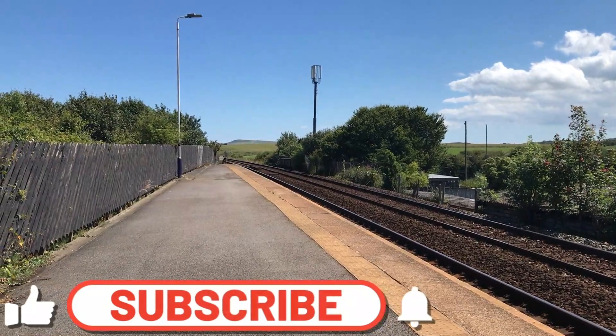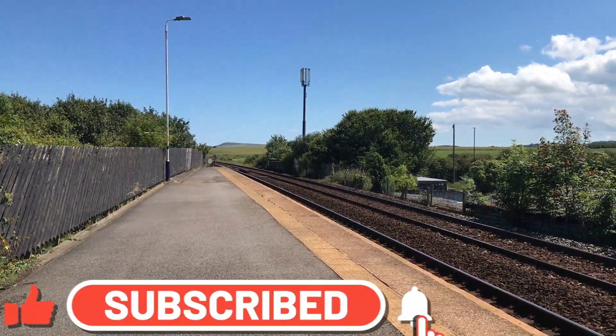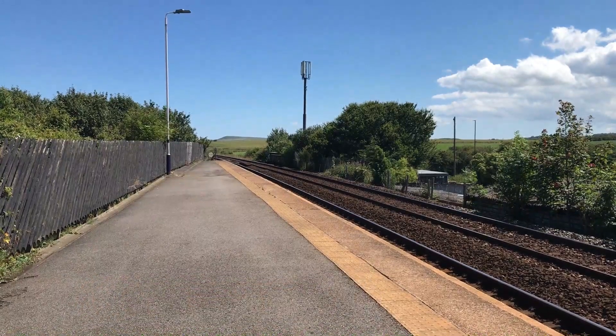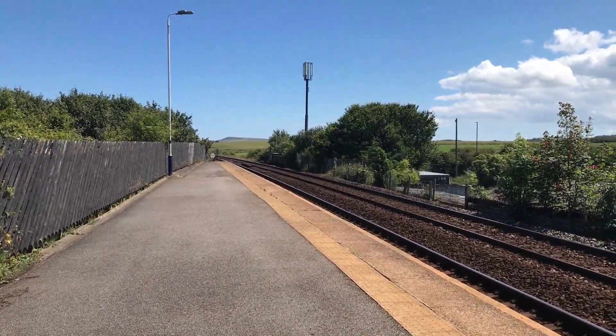Hello everyone and welcome to Mask Railway Station. To kick this off we see the departure of 156496 working the 1243 Northern service from Bishop Auckland through to Saltburn.